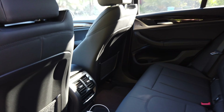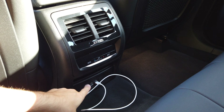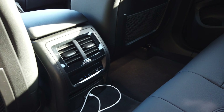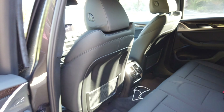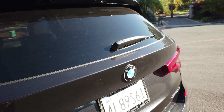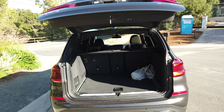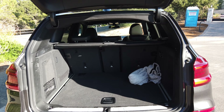It also has a nice full panoramic roof which I'll open up, and it has a good amount of lighting that really opens up the interior. In the back there are USB-C ports so you can plug in an iPhone or similar device and charge it pretty fast.